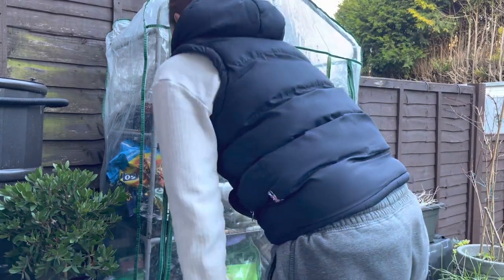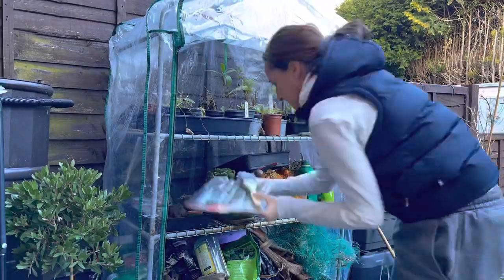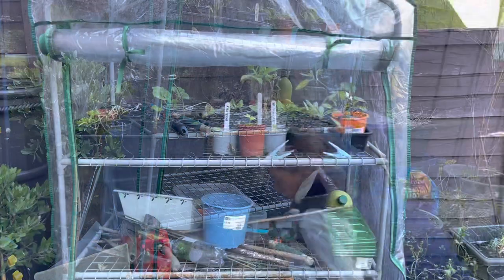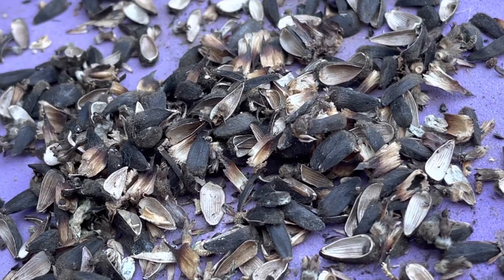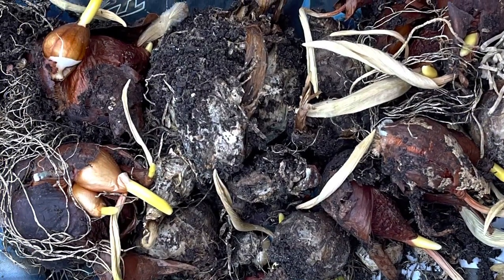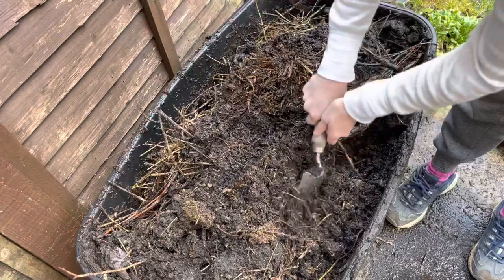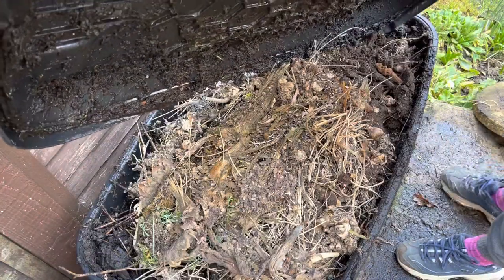I had a bit of a clear out of the greenhouse but I didn't have anywhere to put things at the moment, so I ended up putting some back. I found some sunflower seeds that a mouse had eaten and some bulbs which were growing, so I've put them in a random pot at the end of the garden. I also turned over my compost box — not a lot going on in there at the moment.